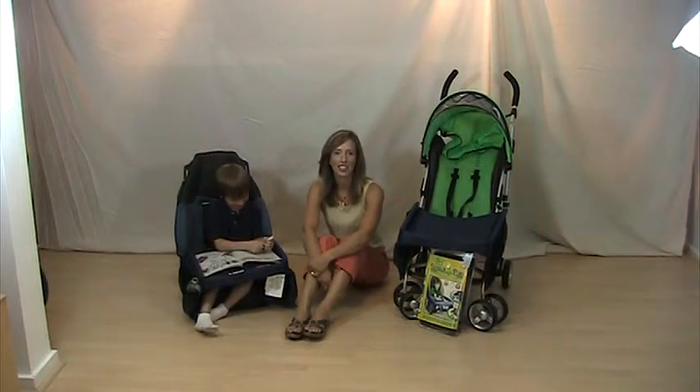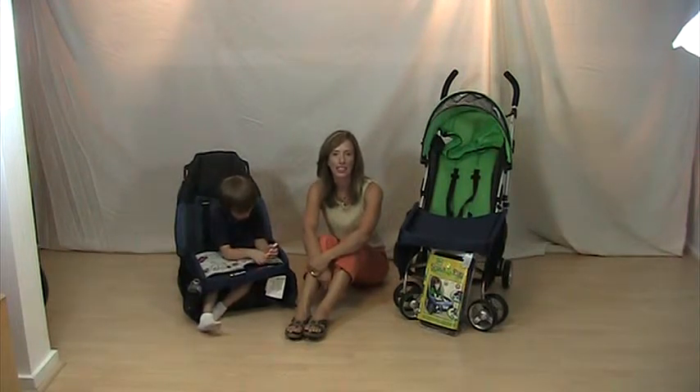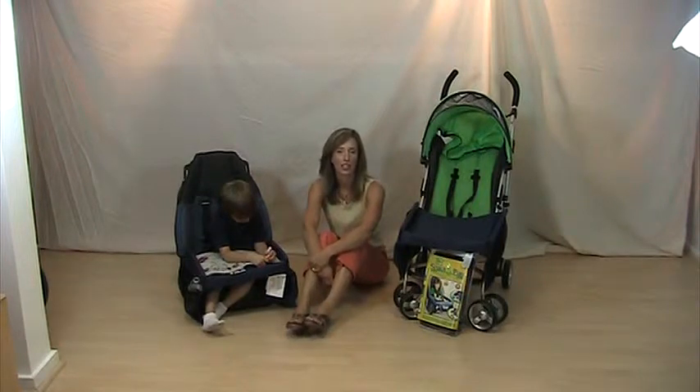Thanks for tuning in to Tots on the Go TV, your source for hip strollers, on-the-go gear and gifts. I'm Elly Benifro, President of Tots on the Go.